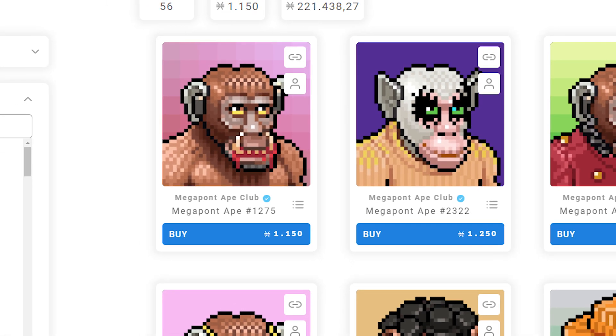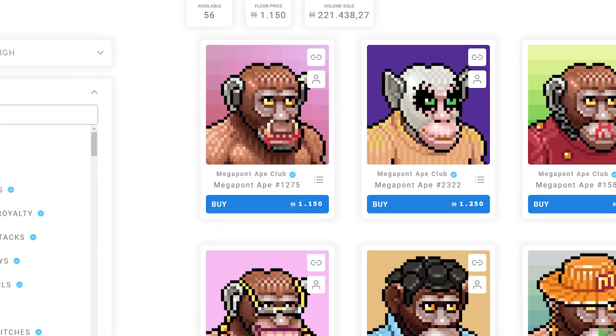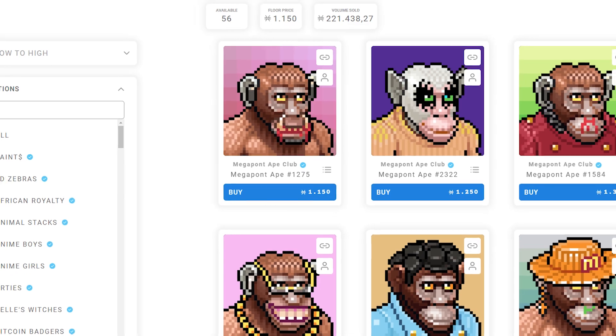Check out SDX NFT's Twitter account to read up on the newest NFT projects, or just go to their website to check out some of the already available NFTs.